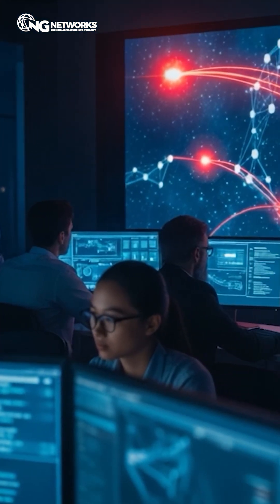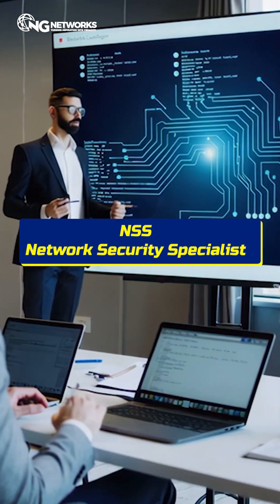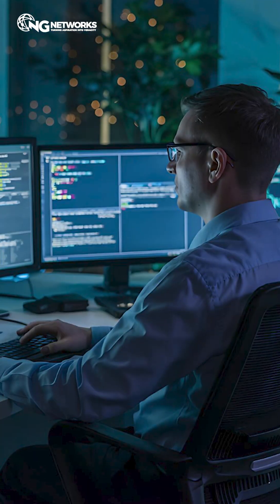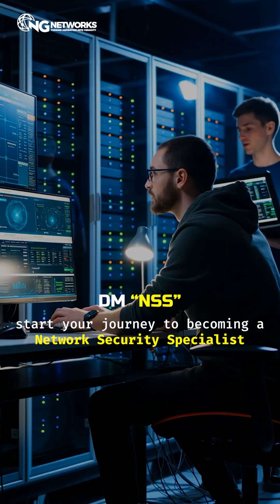Want to actually master these monitoring skills and make yourself job-ready? Join NGE Network's NSS — Network Security Specialist Program — and learn the exact techniques used by pros to secure networks. DM NSS right now and start your journey to becoming a Network Security Specialist.